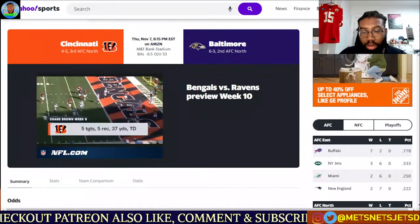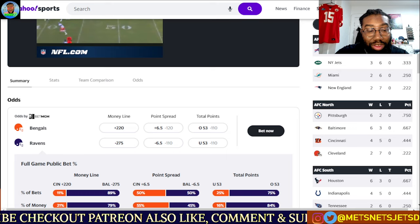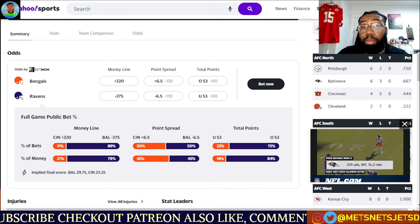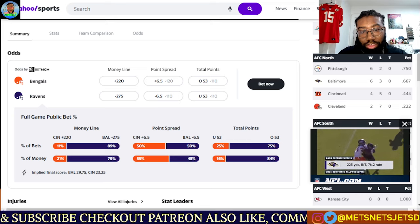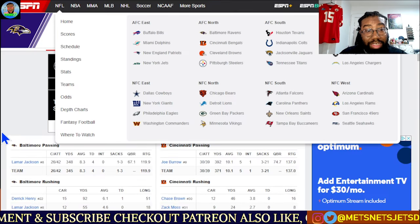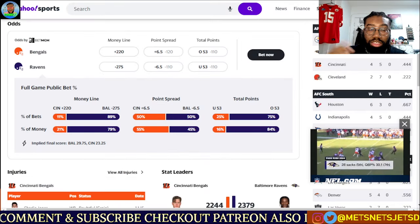For Thursday, we're going to be in M&T Bank Stadium. Baltimore Ravens are 6-3, Cincinnati Bengals 4-5. Looking at the current odds, Ravens are home favorites at minus 275 on the money line, with the Bengals coming back at plus 220, point spread at 6.5, and total points all the way at 53. They jumped up that total because the first game they scored around 79 points — 41 to 38 in that first meeting between the Bengals and the Ravens earlier this season. So they jumped up this total to 53.